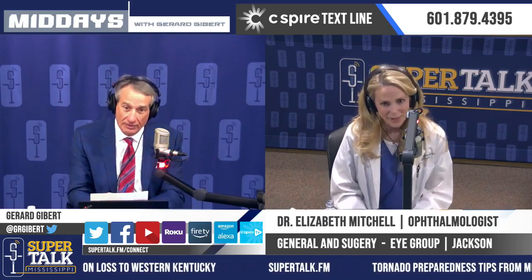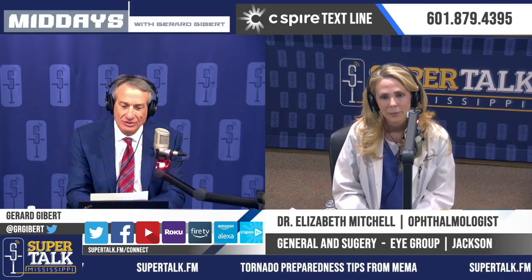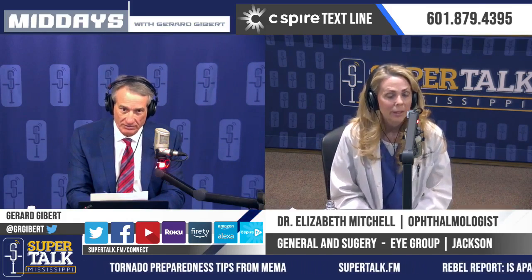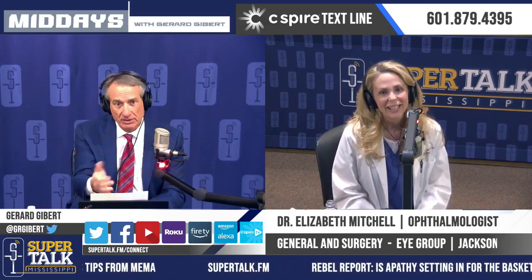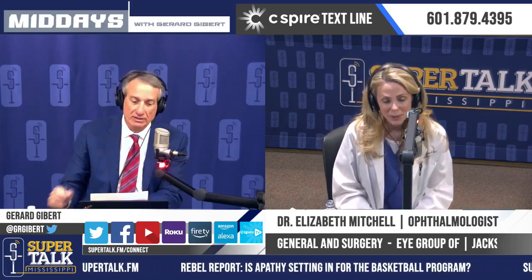Dr. Elizabeth Mitchell is now our guest in the Supertalk studios. She is an ophthalmologist and general surgery professional with the iGroup of Mississippi. They are now based in Madison.